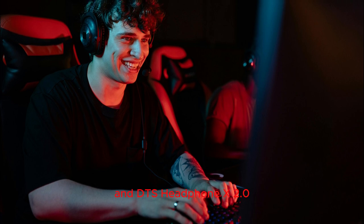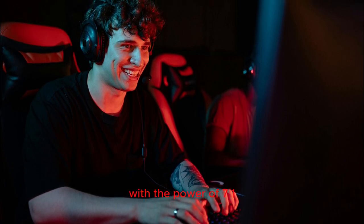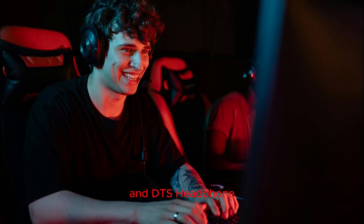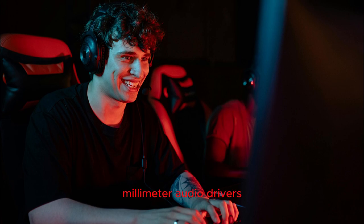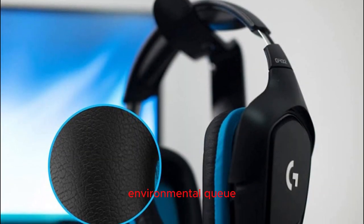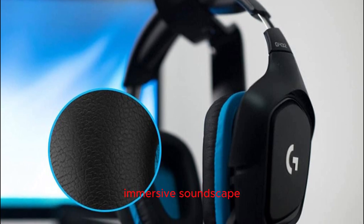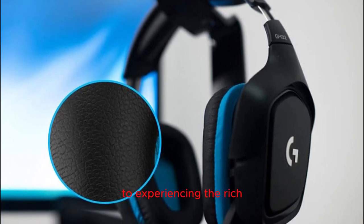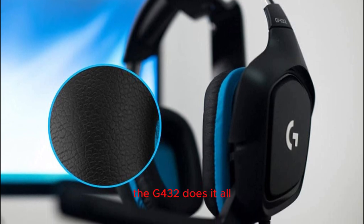Crystal clear sound with 7.1 surround and DTS Headphone X 2.0: elevate your gaming sessions with the power of 7.1 surround sound and DTS Headphone X 2.0 technology. The large 50mm audio drivers ensure that every gunshot, footstep, and environmental cue is delivered with precision, creating a truly immersive soundscape. From pinpointing enemy locations to experiencing the rich ambience of in-game environments, the G432 does it all.